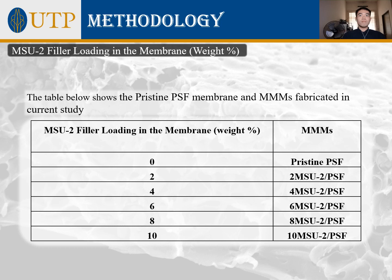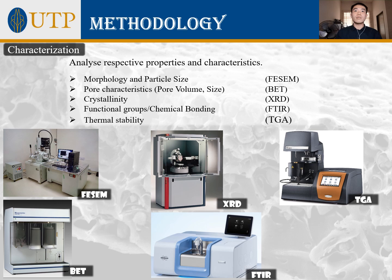The fabricated membranes and fillers will undergo a series of characterization processes to analyze their respective properties. This includes studying morphology, pore characteristics, crystallinity, functional groups, and thermostability of the materials, using equipment indicated in the presentation. This characterization data will be further utilized to explain the gas separation performance of the membranes.